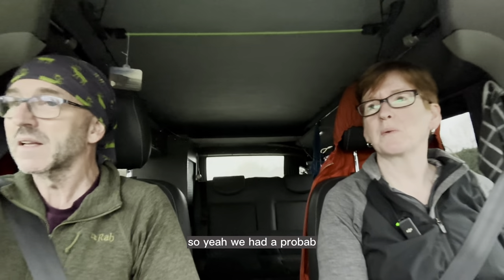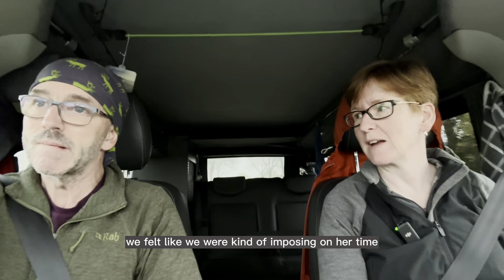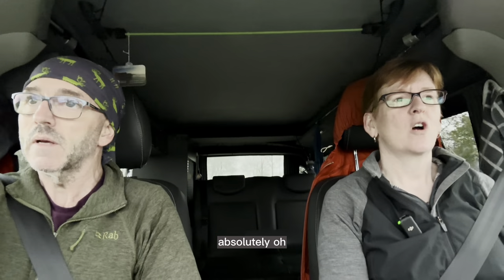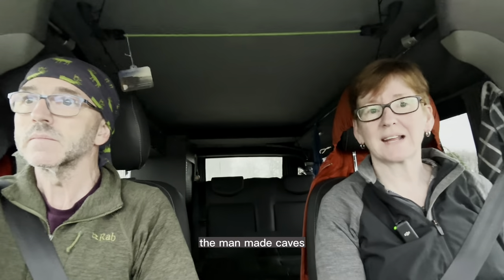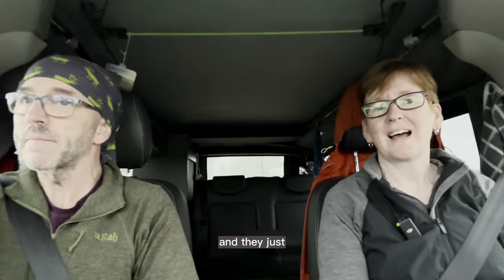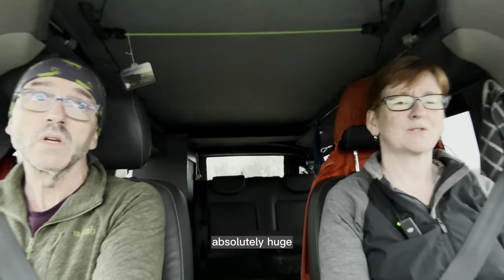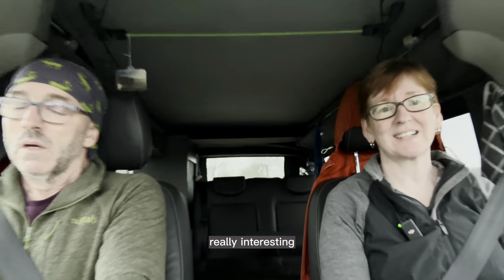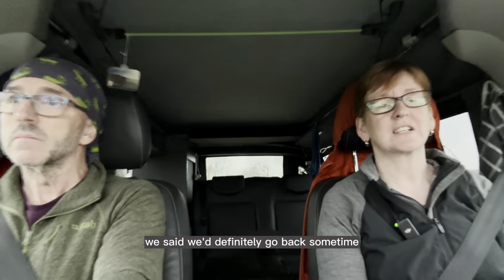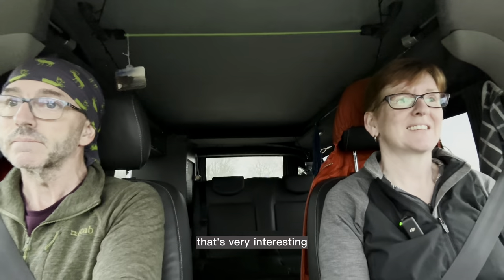We weren't in there long because we felt like we were imposing on her time a little bit. But my goodness me, they're man-made caves — you could see all the little marks where they'd hacked away. They go on for, I think it was 16 hectares — absolutely huge. So that was really, really interesting. We said we'd definitely go back sometime when they reopen, if they ever reopen. Very interesting.